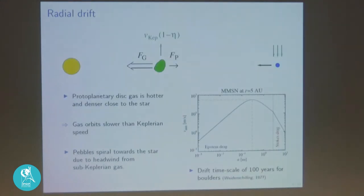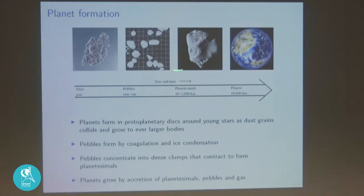The first step is that dust grows to pebbles by coagulation and also by ice condensation. Then you end up with millimeter- to centimeter-sized pebbles that concentrate into dense clumps and contract to form planetesimals — like the asteroid Lutetia, a planetesimal in the solar system left over from planet formation. Finally, the planetesimals come together with more pebbles and gas to form both terrestrial planets and gas giants.